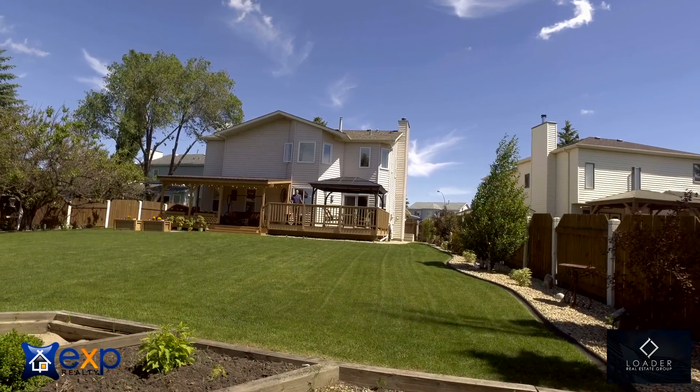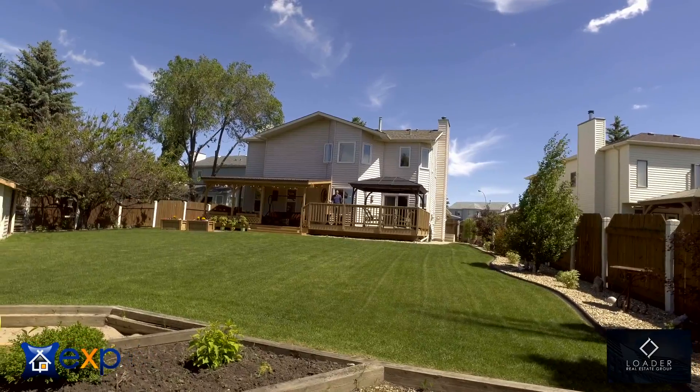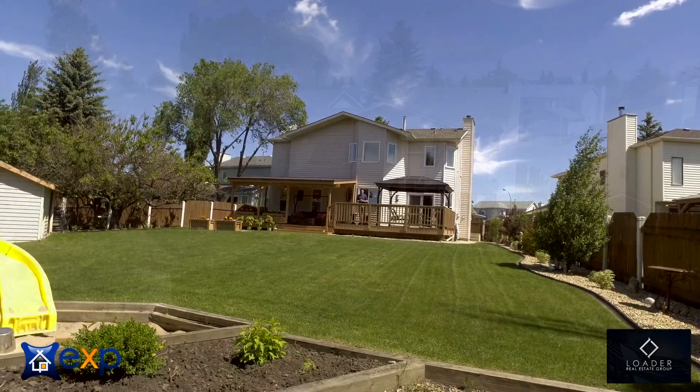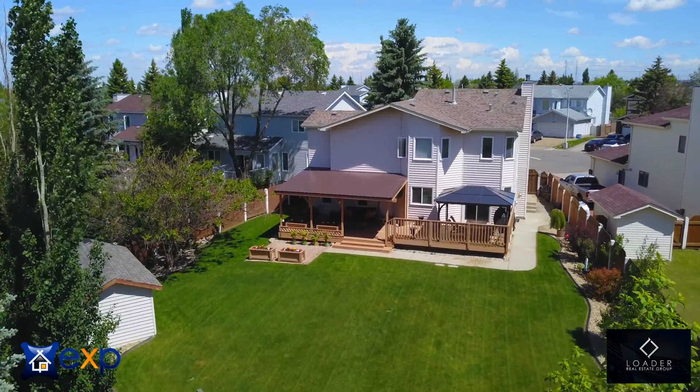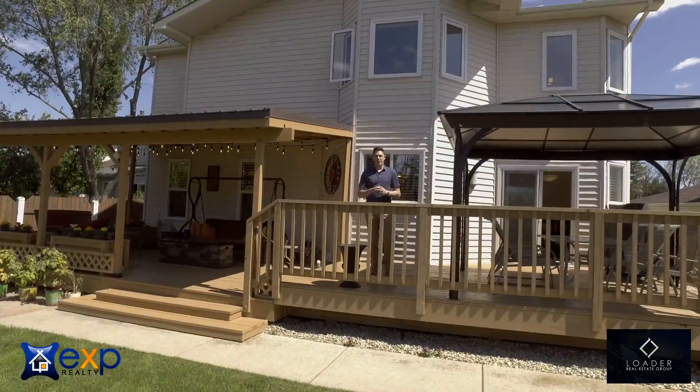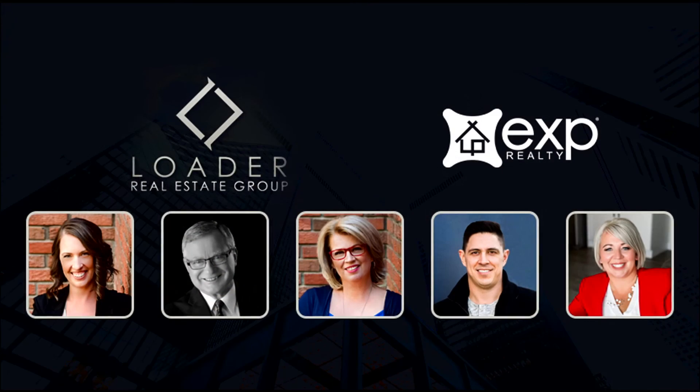As I mentioned before, the real selling feature here is this amazing yard. Not only is it in great shape, there's not a lot of things to take care of back here. This is a home you truly have to see in person, so make sure you get a hold of us to schedule your private viewing.